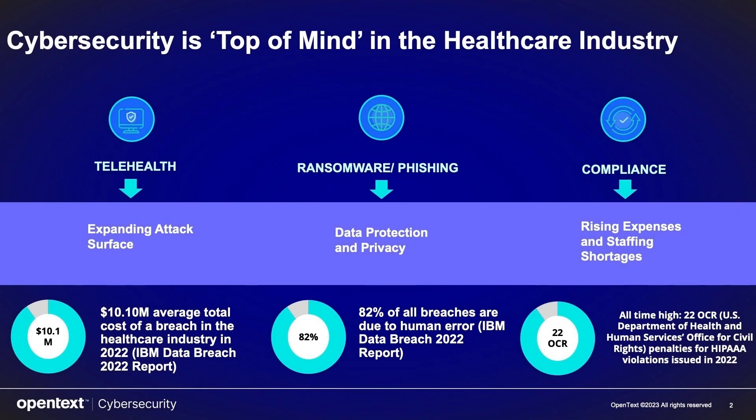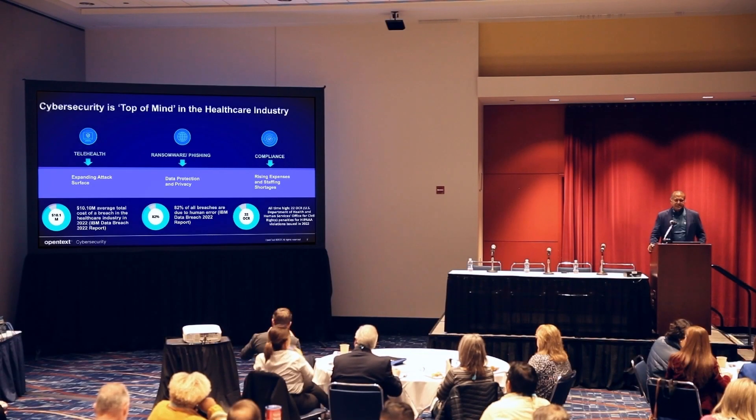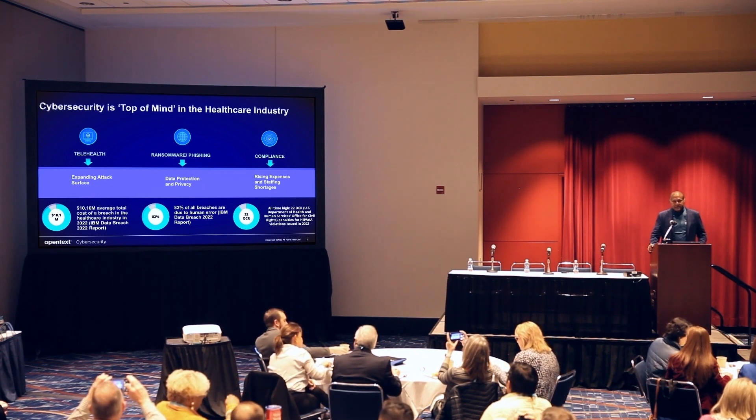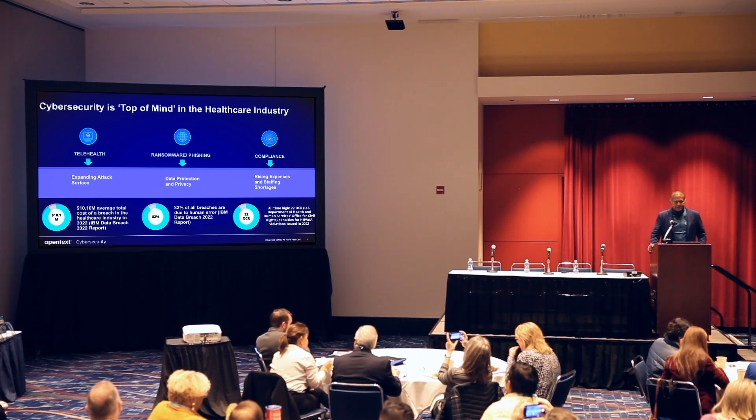As you can see from the statistics here, the number of breaches have gone up 86% from 2021 to 2022, and the average cost of a breach is now $10.1 million. That has gone up and is a serious concern in the industry — a lot of healthcare organizations can go out of business, depending on the size.